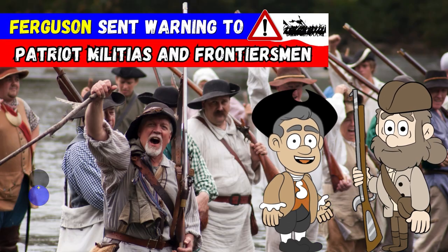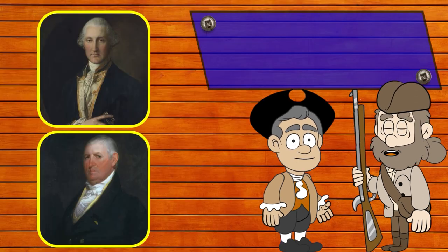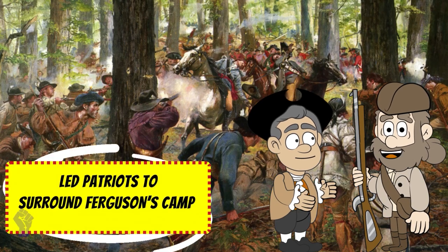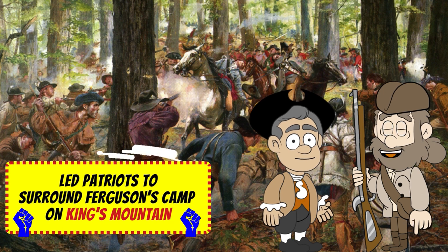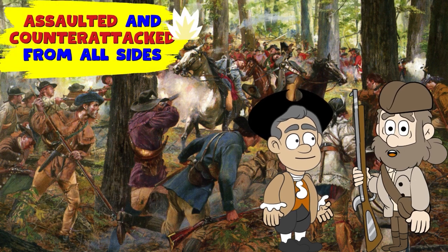Ferguson warned Patriot militias and frontiersmen, called Over Mountain Men, gathered in the Appalachian Mountains, not to resist. Colonel William Campbell and Isaac Shelby led the Patriots to surround Ferguson's camp on a rocky hilltop in western South Carolina called Kings Mountain. The Patriots assaulted and counterattacked numerous times from all sides.